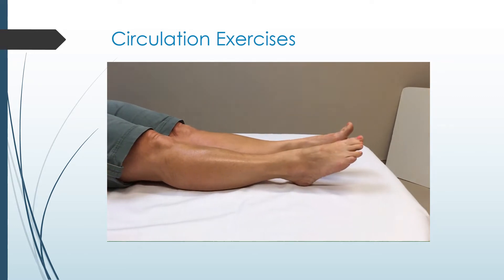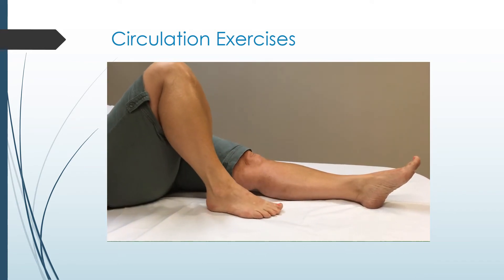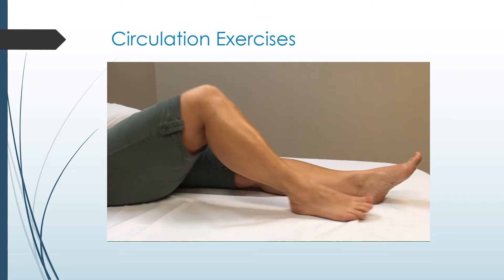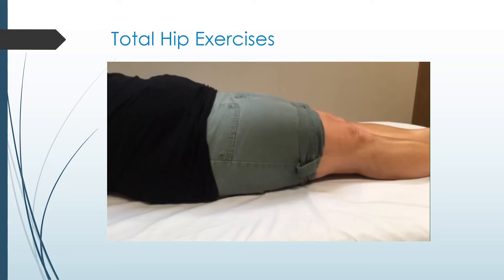Bend and straighten your non-operated knee ten times hourly while awake. You can attempt to do some with the operated leg as well. Buttock squeezes: slowly squeeze your buttock muscles, hold five to ten seconds, repeat ten times, perform three times per day.